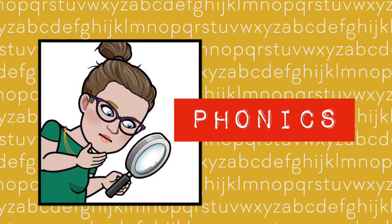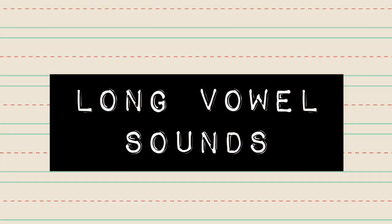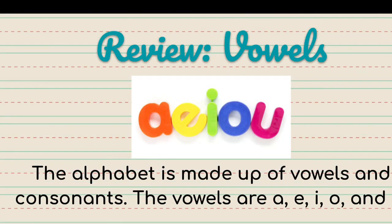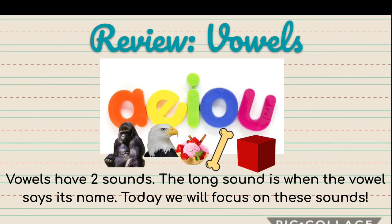Today's phonics lesson includes how to tell if a word has long vowel sounds. Yesterday we talked about short vowel sounds. Long vowel sounds are different. The alphabet is made up of vowels and consonants. The vowels are A, E, I, O, and U. Vowels have two sounds — one is the short sound and one is the long sound. The long sound says its name.